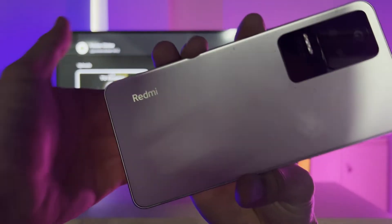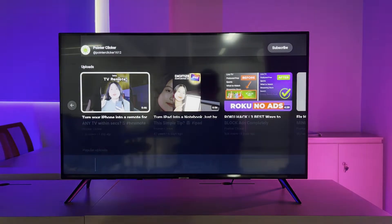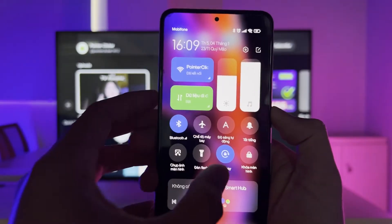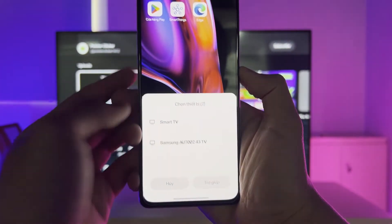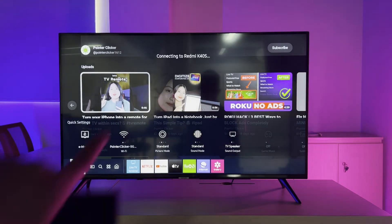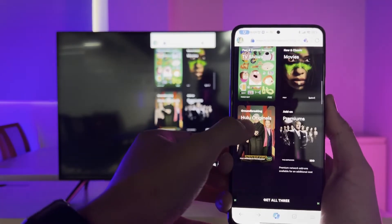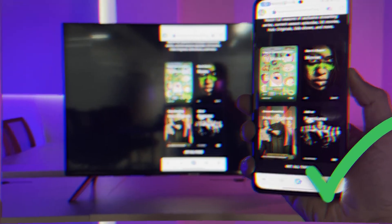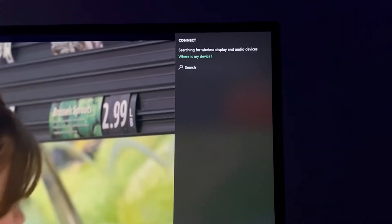If you're using a non-Samsung smartphone with Google or Android OS, like a Redmi phone, the process is the same — look for the casting function in your device. Once your phone and TV are connected, just open Hulu and select your favorite content to enjoy on your Samsung TV.